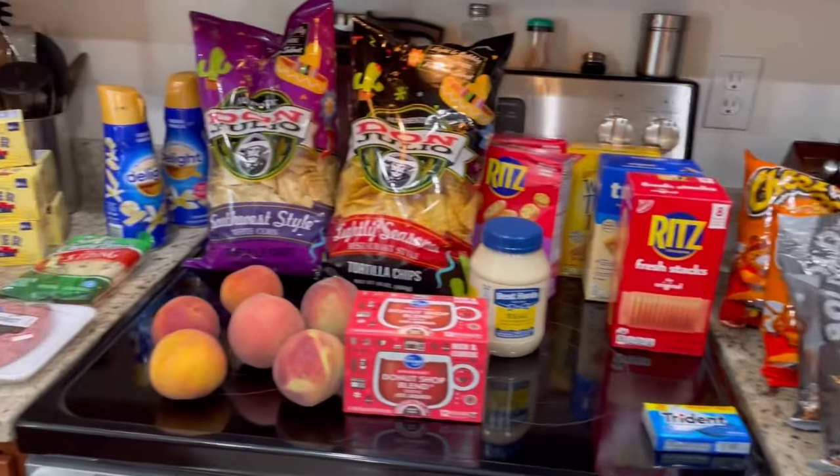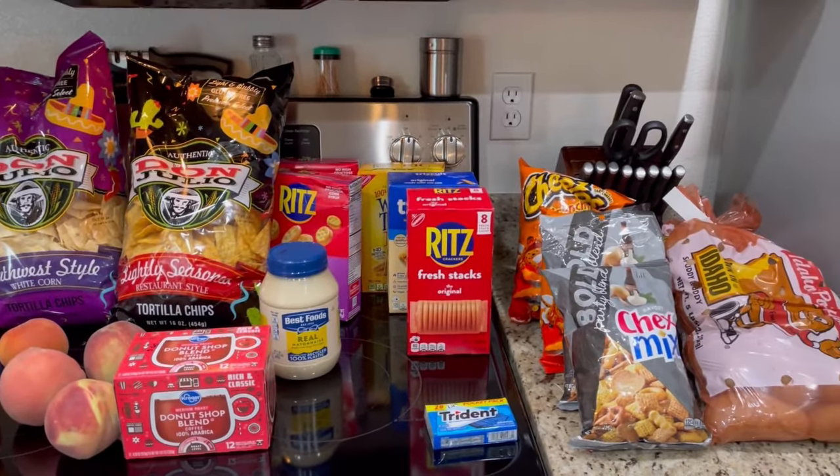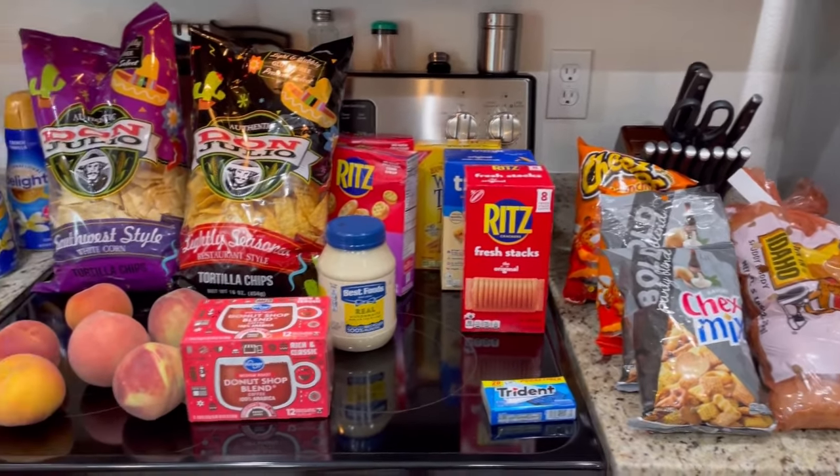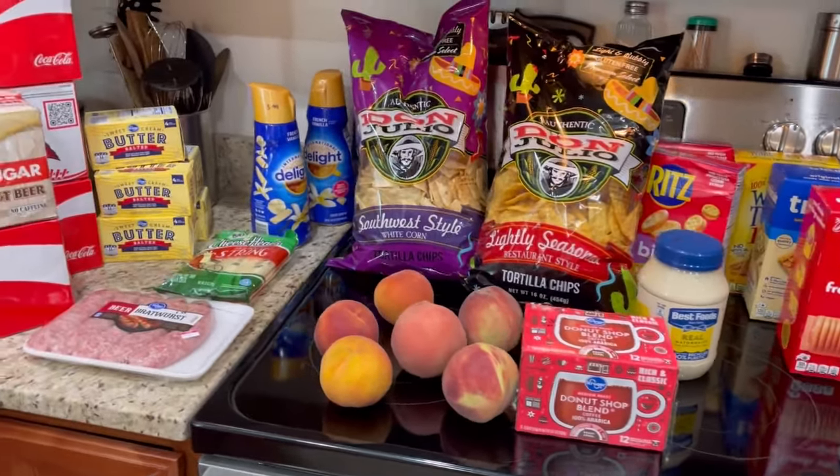All right, so really quick, if you're new: we are a family of three, my husband and I and my 15-year-old daughter. I have two older children but they are moved out. We live in Arizona.